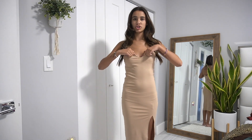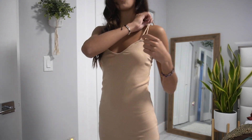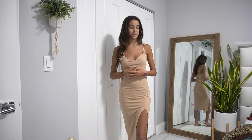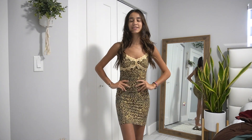This next dress is from Forever 21 — it's a nude dress with a heart-shaped neckline. The straps are two straps that connect to one at the top, and it has a slit. It's really pretty and I'd actually wear this to the lunch, so it's going in the maybes. Super cute overall.